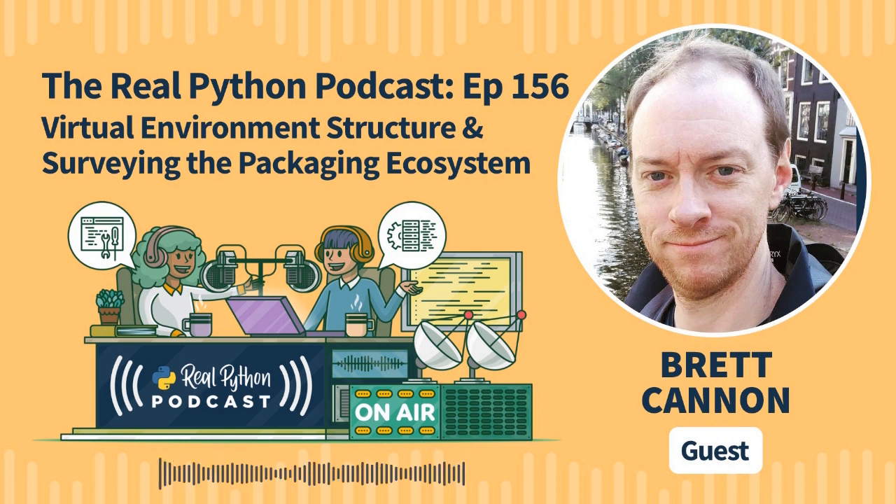Welcome to The Real Python Podcast. This is episode 156. How do Python virtual environments work under the hood? How does understanding these concepts help you with managing them for your projects? CPython core developer Brett Cannon returns to discuss his recent articles about virtual environments and the Python packaging landscape.